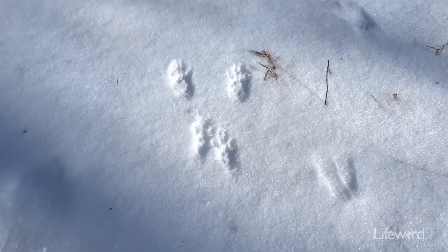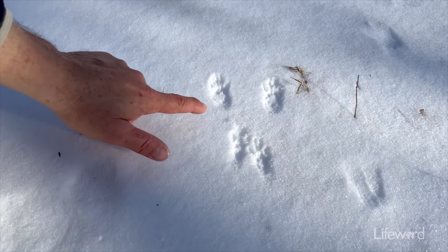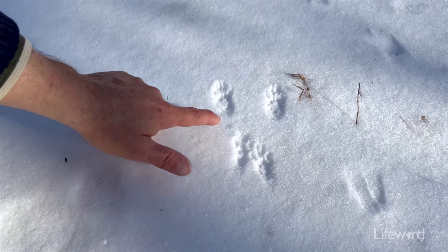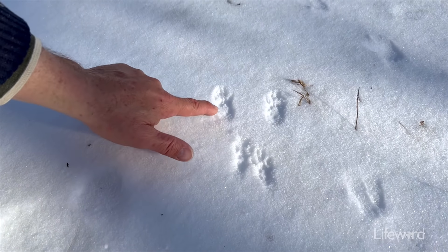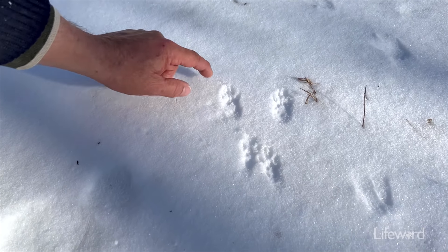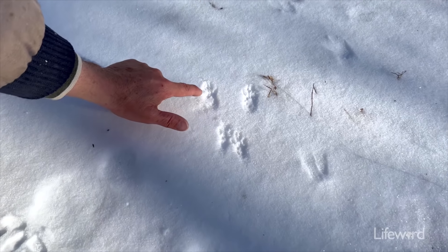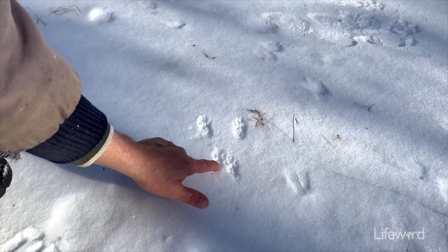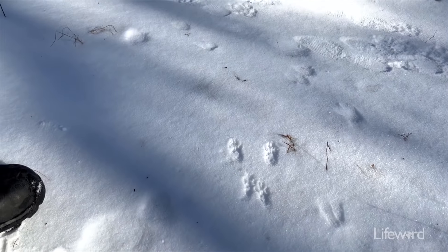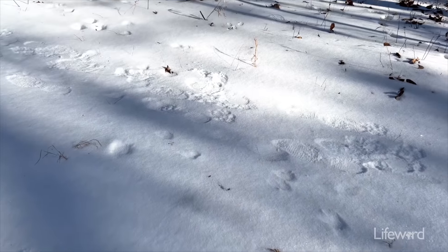Check out this squirrel track as well — he's hopping pretty fast. Again, the difference between a rabbit track and a squirrel track is that even though you see some elongation with their hind feet, you can see it's not really tapered to a point at the very front, and then also some pretty definite claw marks. Same way with their front feet right here. That's how you can tell the difference between a squirrel track and a rabbit track, because it can look similar.